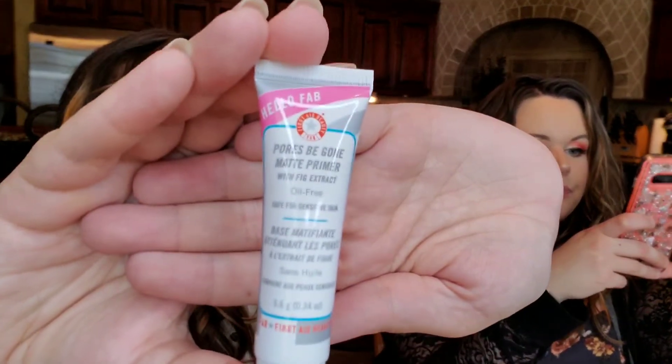Last up is the Hello FAB Pores Be Gone Matte Primer — and I want this one! We have a trade system: when we get primers I get them, when we get foundations she gets them. So this one is mine. It's 9.6 grams, 0.34 ounces, and it's safe for sensitive skin. It's a fifth of the full size, so it's worth about five dollars and sixty cents. That covers all six items in the bag.